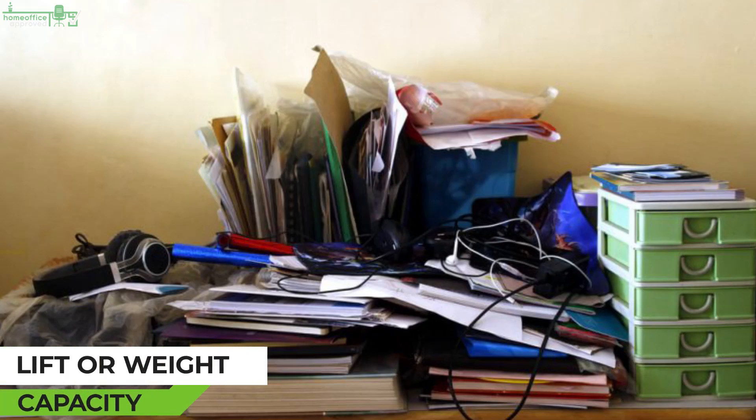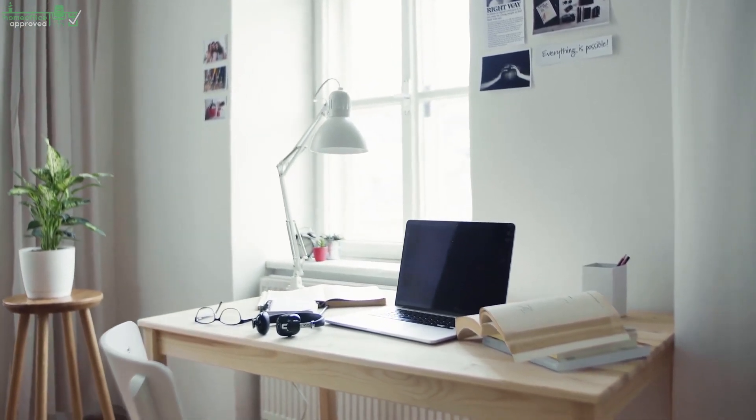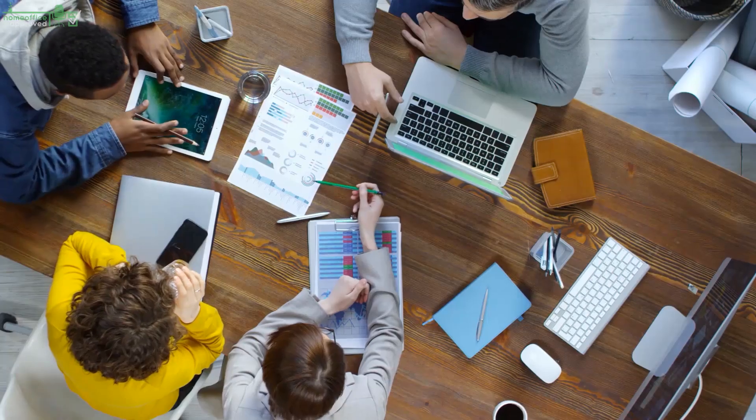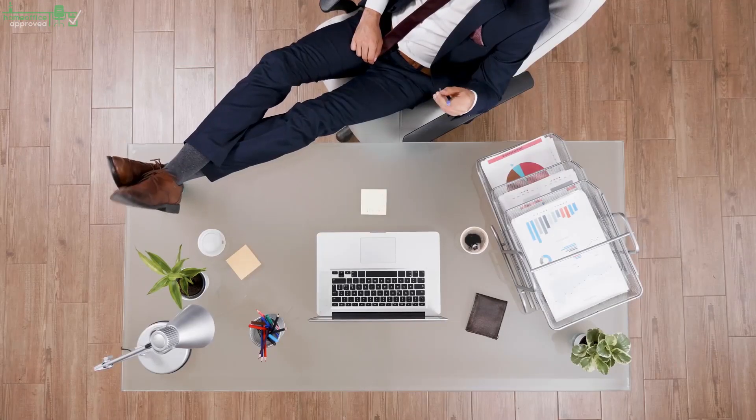Lift or Weight Capacity. Most beginners don't know this, but standing desks come rated at different weight limits. Some models can only handle a few items, while other desks will comfortably accommodate multi-monitor setups and your laptop.